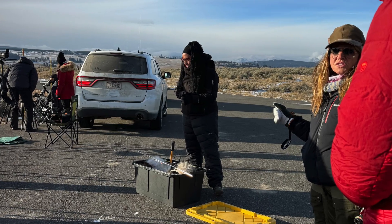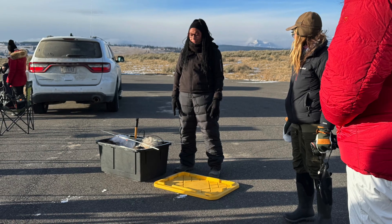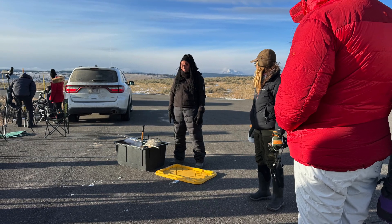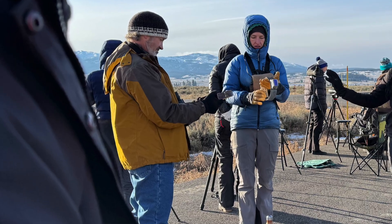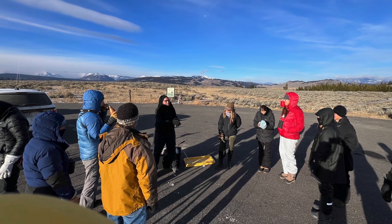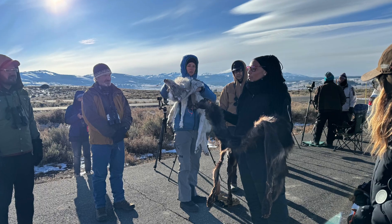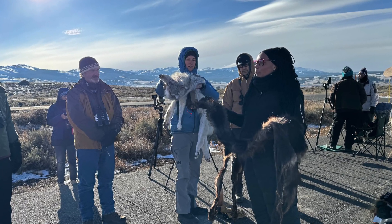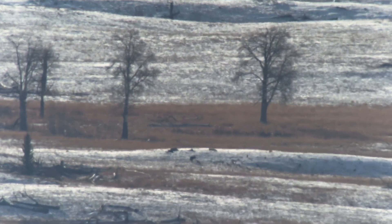During the day we also met up with other wolf organizations. On the first day, we were provided an educational talk by a representative from the Yellowstone Wolf Project. She explained how wolves were reintroduced in 1995 and how that decision transformed the entire ecosystem. We learned how packs work, how researchers track them, and what challenges wolves face today. After that talk, we were rewarded by spotting our first wolf in the wild.